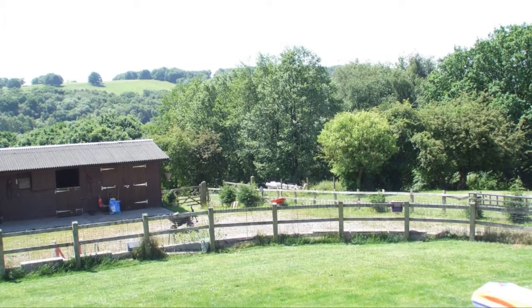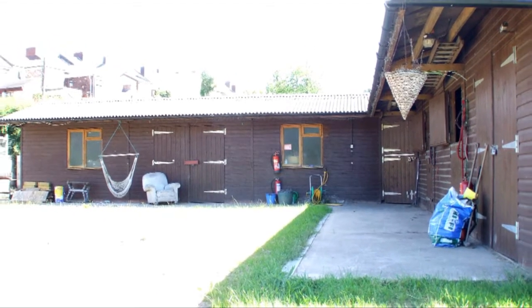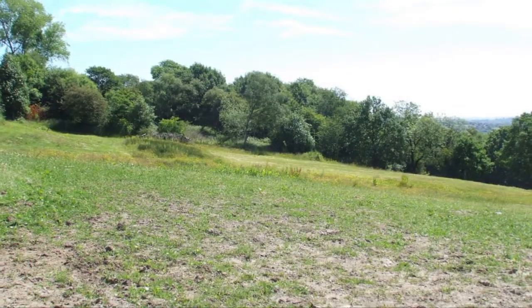Outside you'll find gardens to both the front and rear. The stables house a workshop, tech room, two stables as well as a foaling stable. And of course, there's the four and a half acres of land that's ideal for equestrian house hunters.